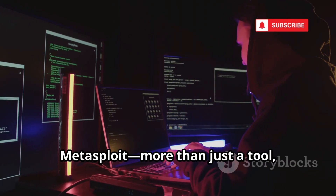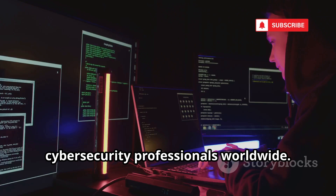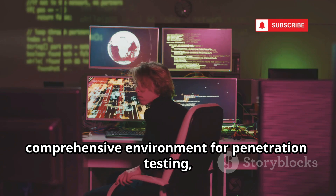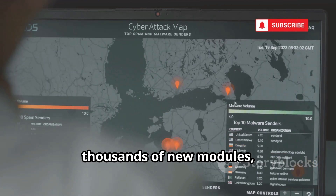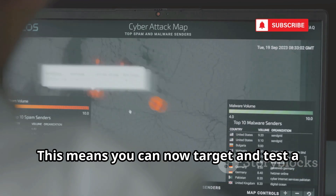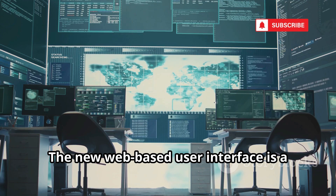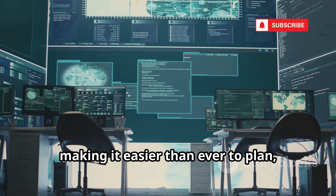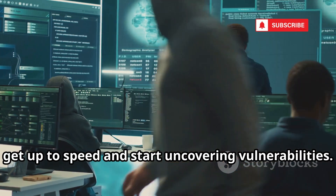Number nine on our list is Metasploit — more than just a tool, it's a full-fledged exploitation platform and a staple in the arsenal of cybersecurity professionals worldwide. Metasploit isn't just about launching exploits; it's a comprehensive environment for penetration testing, vulnerability research, and red teaming. The latest next-gen version introduces thousands of new modules with a special focus on IoT and industrial control systems, and a new web-based UI that streamlines complex workflows.